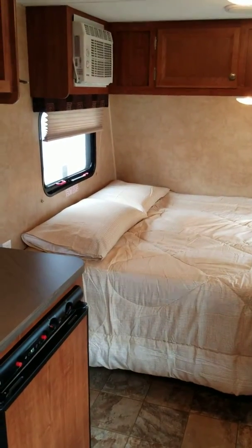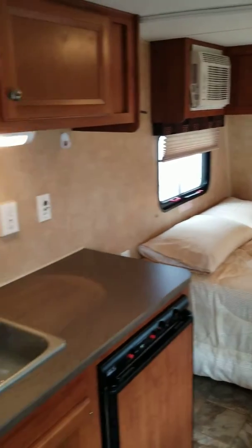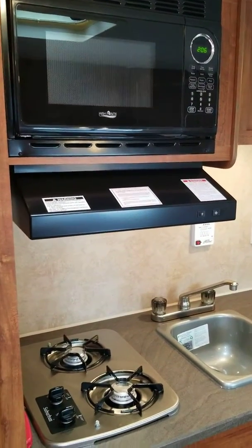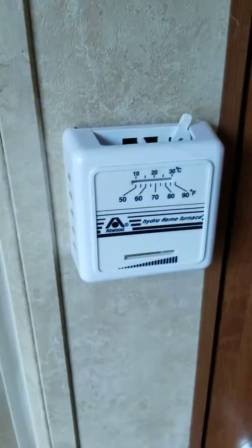Queen bed at the front with storage underneath, air conditioning unit. Microwave, two-burner range, and furnace right here — all operated from here.